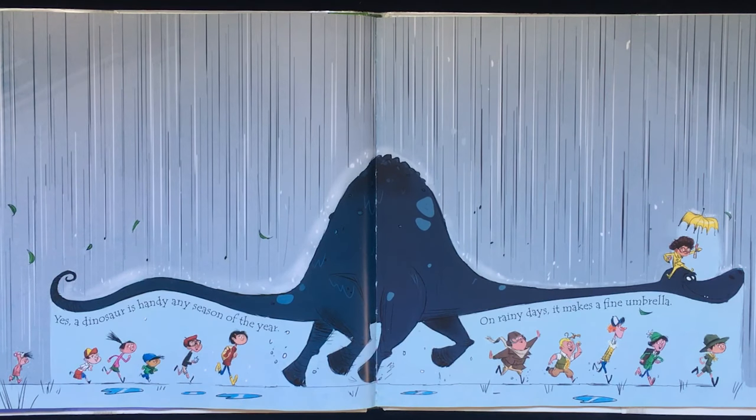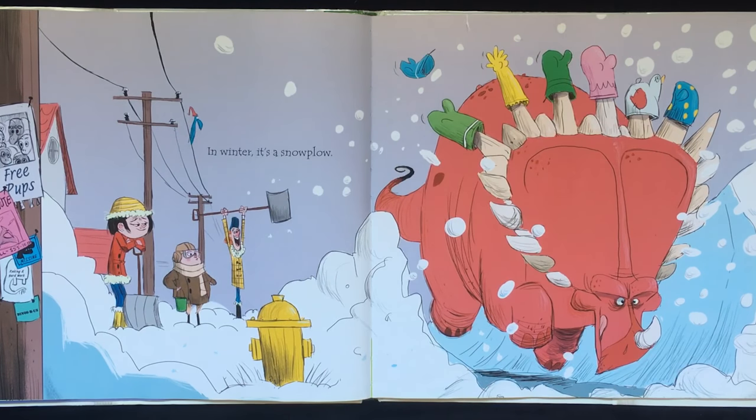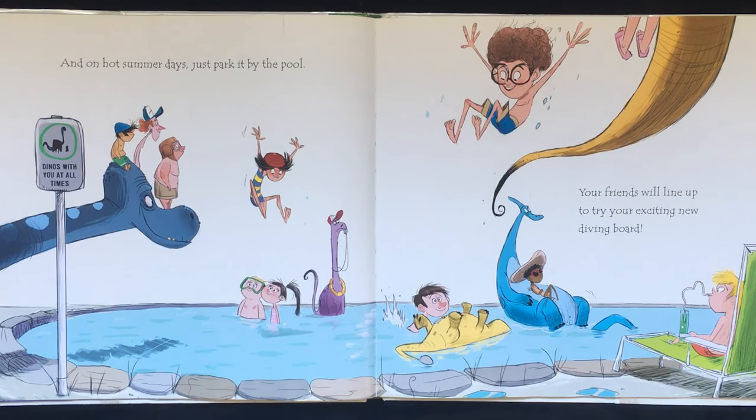Yes, a dinosaur is handy any season of the year. On rainy days, it makes a fine umbrella. In winter, it's a snow plow. And on hot summer days, just park it by the pool. Your friends will line up to try your exciting new diving board.